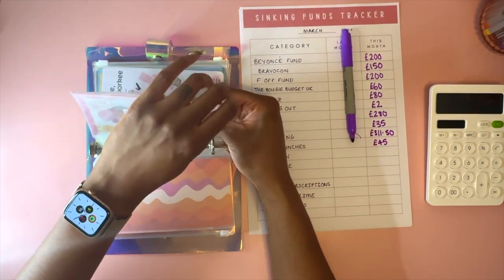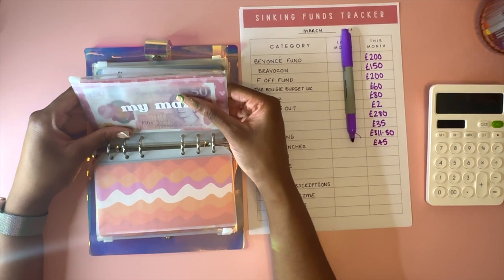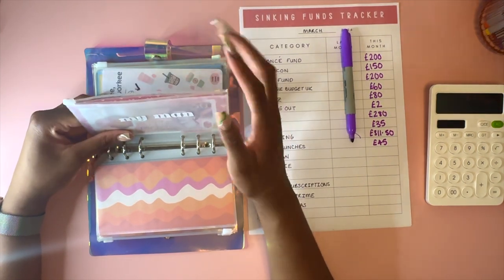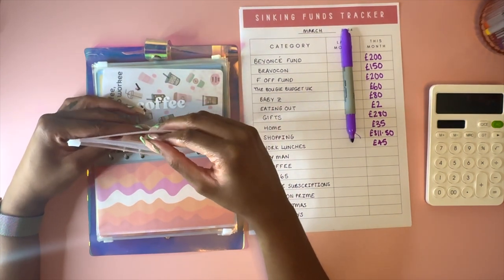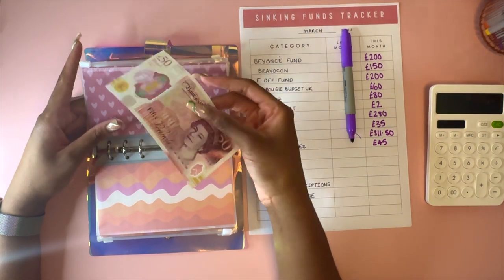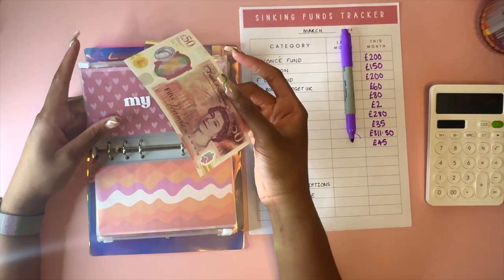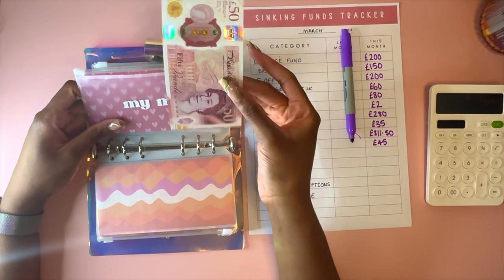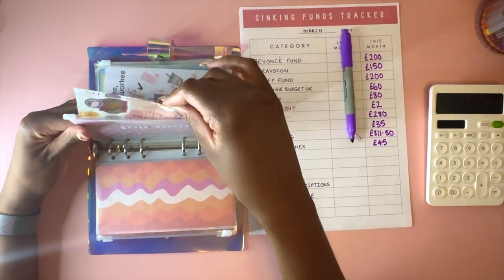This one is for monthly date night - we try to do one a month, although this month it was his turn and he hasn't done it, but he's been working a lot so that's fine, we'll probably make up for it in April. When it's my turn I sometimes just buy him snacks because he's pretty easy to please - as long as he's got snacks he's cool. There's £50 in there.